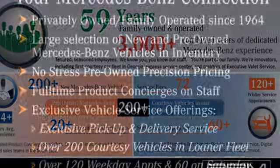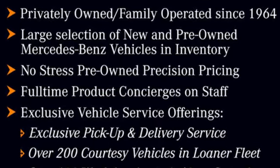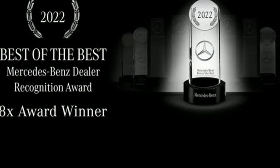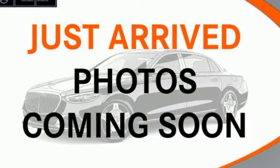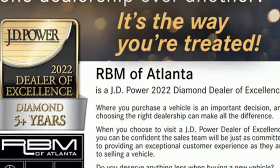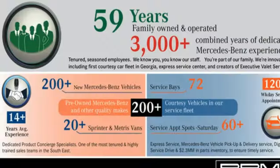Intercooled turbo I6 engine, four-wheel drive, integrated navigation system with voice activation, Wi-Fi hotspot, multi-zone climate control, automatic parking sensors, streaming audio, memory exterior door mirror settings, front heated and ventilated bucket seats, auto dimming rear view mirror, and automatic transmission.